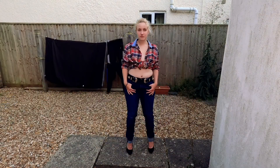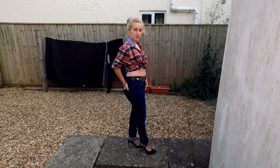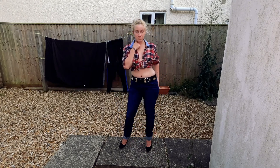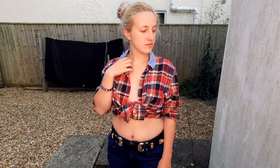So this first look is one of Jack's shirts which I've just tied in a knot to make a crop top, paired with a pair of his jeans which actually fit me pretty well, and I've added my own belt and some black heels. I think it looks quite cool.